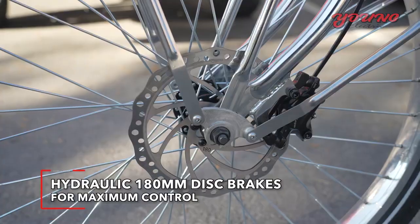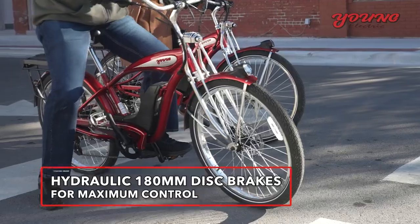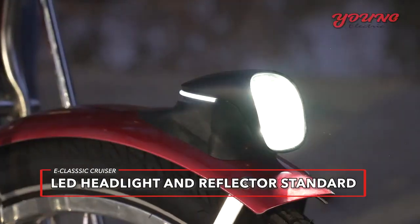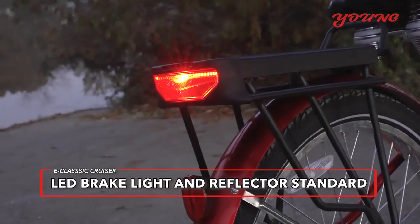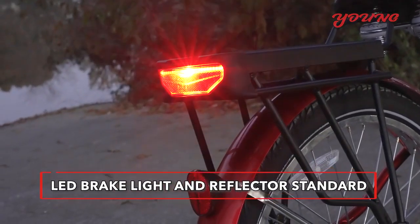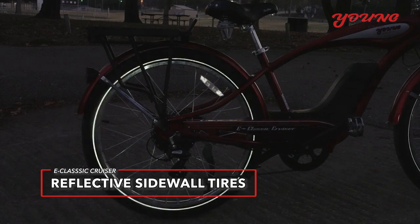Safety improvements include hydraulic disc brakes to provide maximum control even in wet conditions. A powerful LED headlight built into the fender to preserve that retro touch. A tail light with brake light and rear reflector to maximize visibility. Plus reflective sidewall tires to keep you visible from both sides.